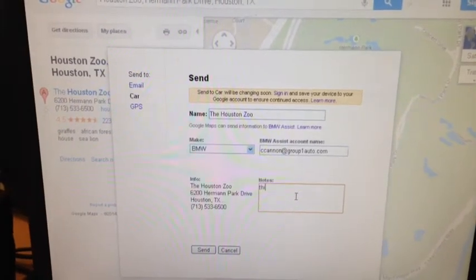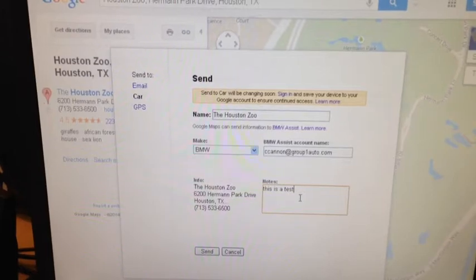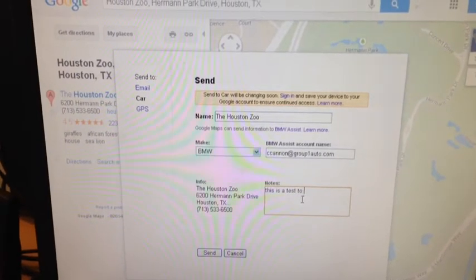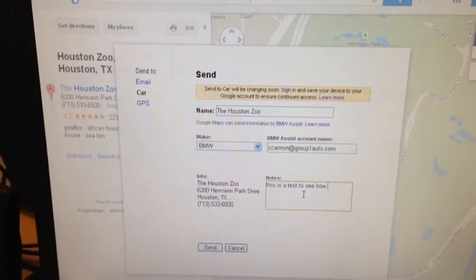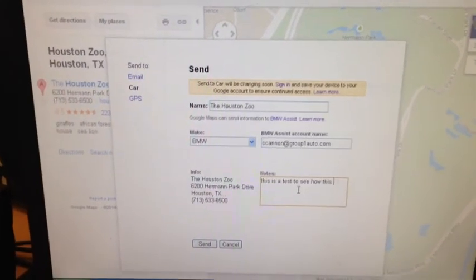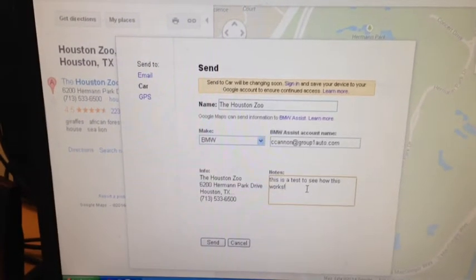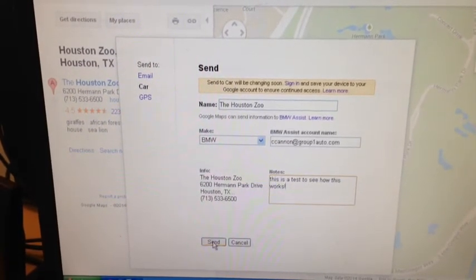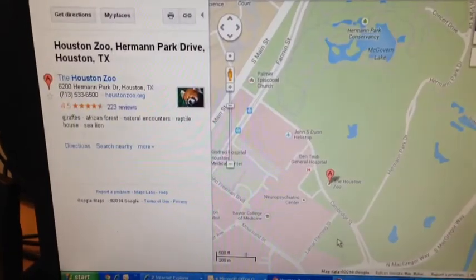Now, in the Notes section, this is where you can put in optional information that you want to send. In this case, I'm putting in that this is just a test, and this information will actually pop up on the screen in the car. Then you just hit Send — send it to the car — and it says, 'Successfully sent.'